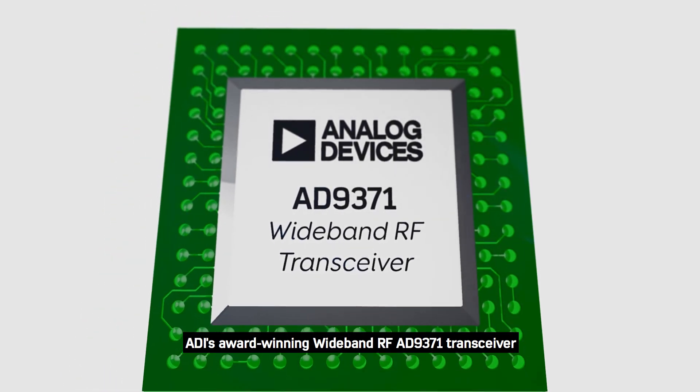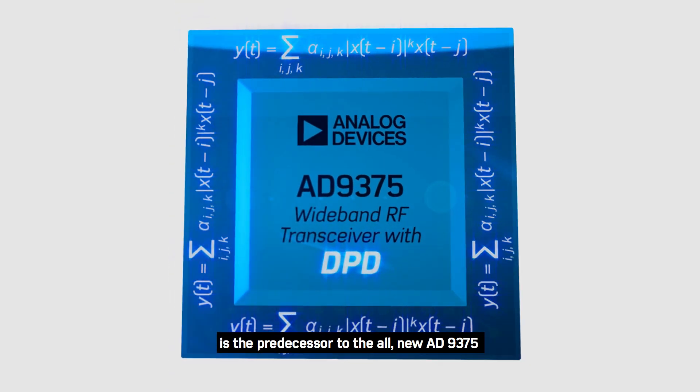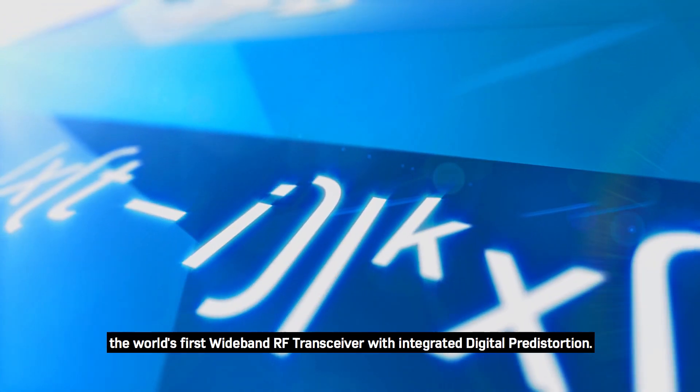ADI's award-winning wideband RF-89371 transceiver is the predecessor to the all-new AD-9375, the world's first wideband RF transceiver with integrated digital pre-distortion.